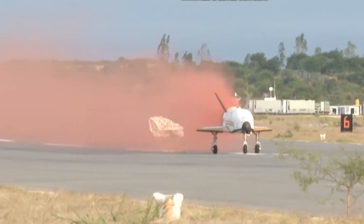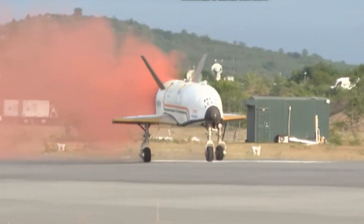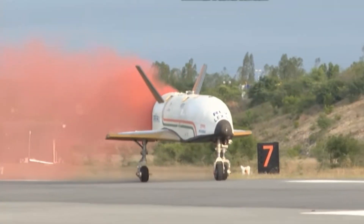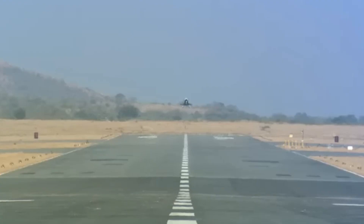The success of this mission validates the advanced guidance algorithms needed for future orbital re-entry missions, paving the way for the development of the orbital reusable vehicle.